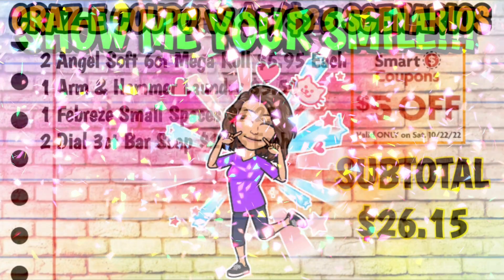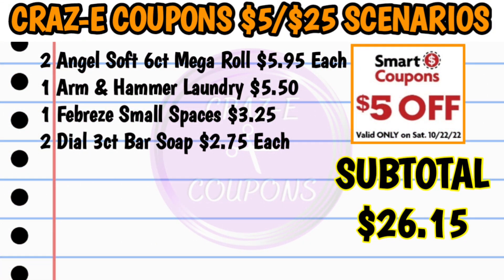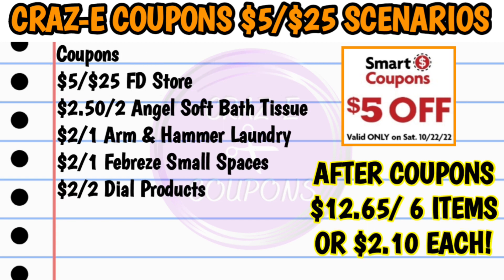For the first $5 off $25 scenario, pick up two AngelSoft eight-count mega rolls at $5.95 each, one Arm & Hammer laundry product at $5.50, one Febreze Small Spaces at $3.25, and two Dial three-count bar soaps at $2.75 each — subtotal of $26.15. Use your $5 Family Dollar coupon, $2.50 off two AngelSoft, $2 off one Arm & Hammer, $2 off one Febreze Small Spaces, and $2 off two Dial. That brings the subtotal to $12.65 for six items — just $2.10 each.